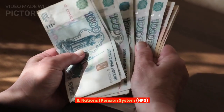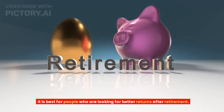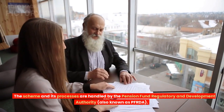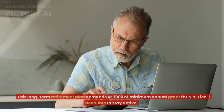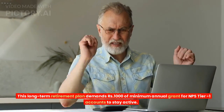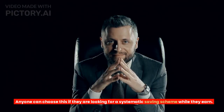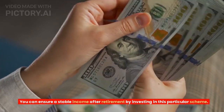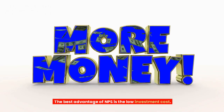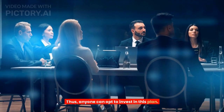Tip 9: National Pension System (NPS). It is best for people who are looking for better returns after retirement. The scheme and its processes are handled by the Pension Fund Regulatory and Development Authority, also known as PFRDA. This long-term retirement plan demands ₹1,000 of minimum annual contribution for NPS Tier-1 accounts to stay active. Anyone can choose this if they are looking for a systematic saving scheme while they earn, and can ensure a stable income after retirement. The best advantage of NPS is the low investment cost, so anyone can opt to invest in this plan.